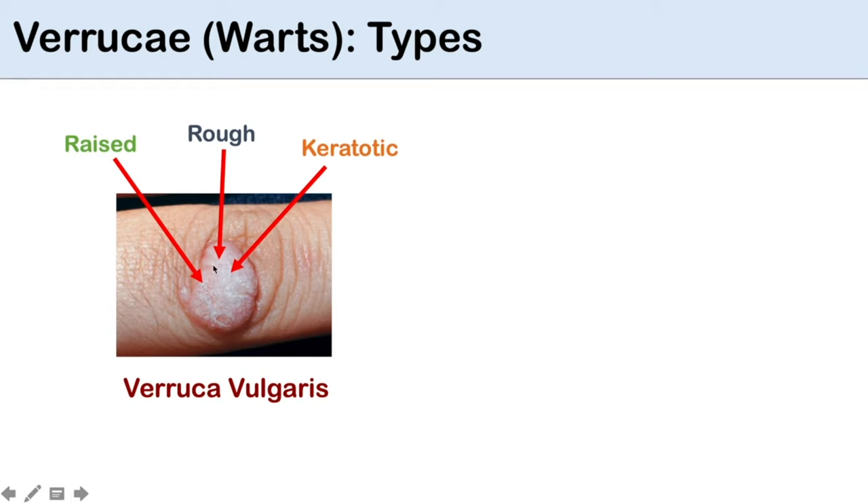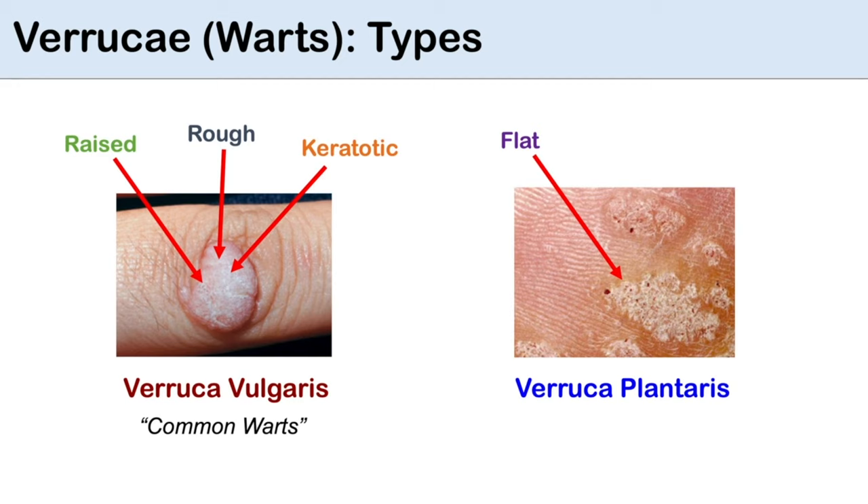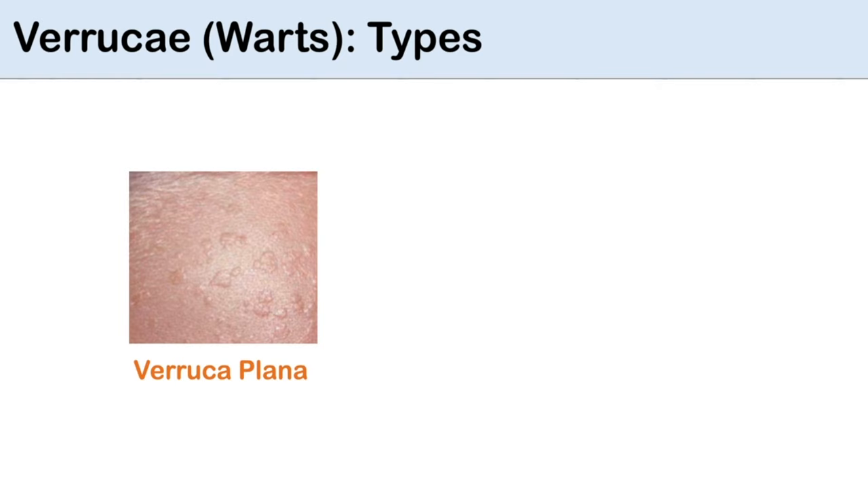A typical wart has a raised rough surface. Some, like those on the face, may be smooth and flat, but the center of a wart may be flecked with dark spots. These are known as capillaries that supply the wart with blood. They occur when skin cells grow faster than normal because they are infected with HPV.